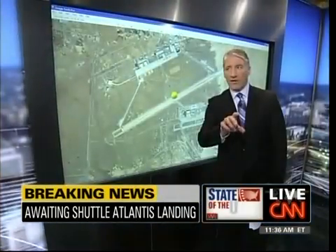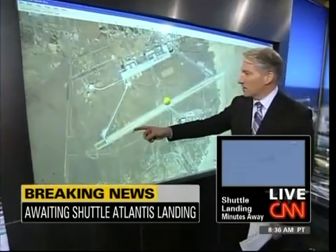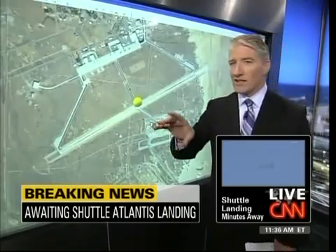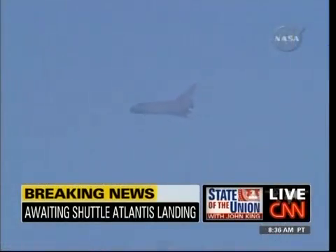Let me show our viewers. As you watch Atlantis come down, here is the strip John was just talking about — through the satellite imagery from Google Earth — out at Mojave Desert at Edwards Air Force Base. Let's go back to a live picture of the shuttle coming in. It is descending at a rate of about 250 feet per second. Let's listen to the conversation between the crew and Mission Control.